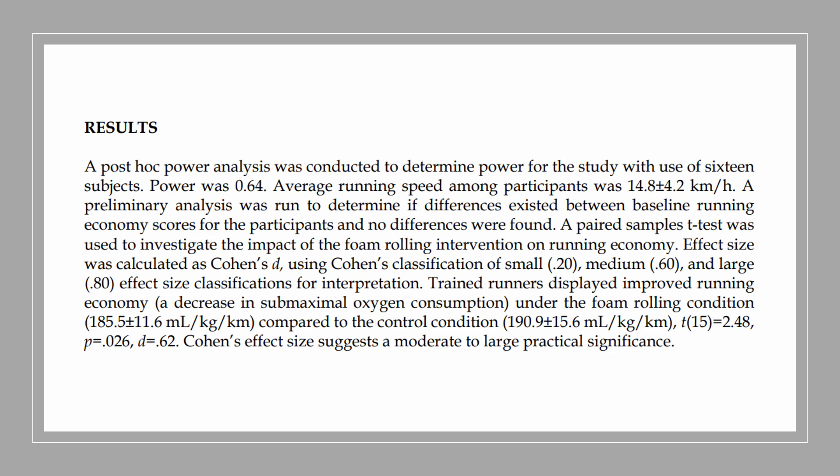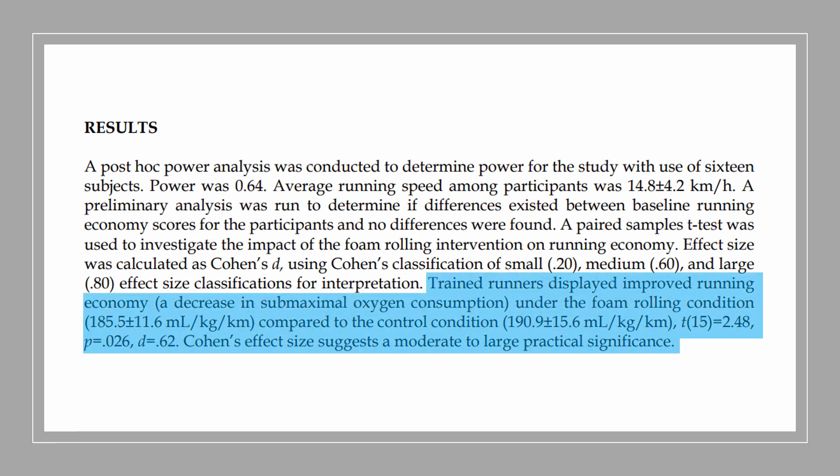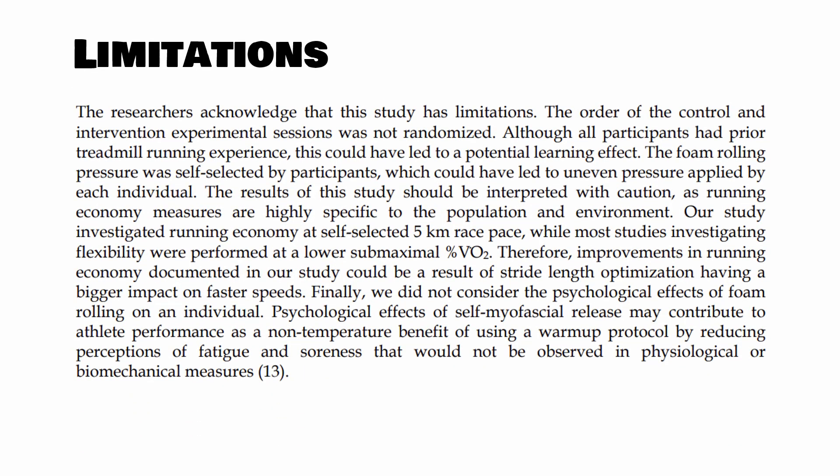Interestingly, they found that foam rolling had a positive effect on running economy by around 3%. And given running economy's relationship with running performance, you could go even further to suggest that these data indicate that running performance would have also been improved should they have measured it. Now all science comes with limitations, and it's important to bring these up and acknowledge them so we can interpret the findings with more critical thought.